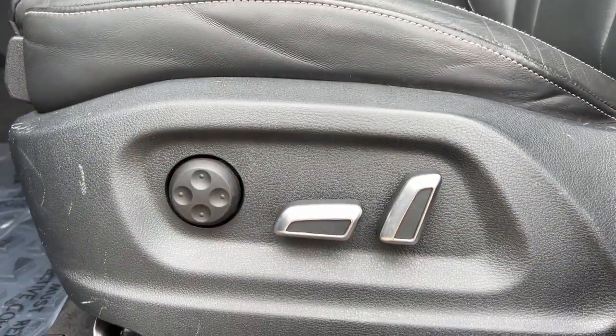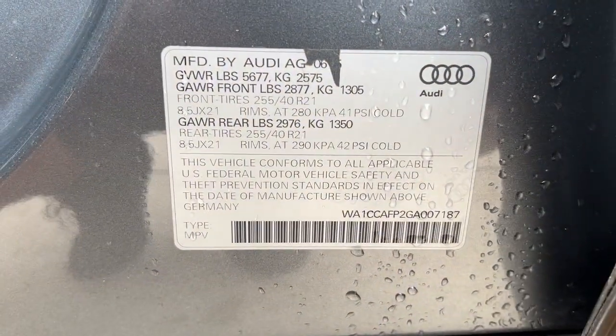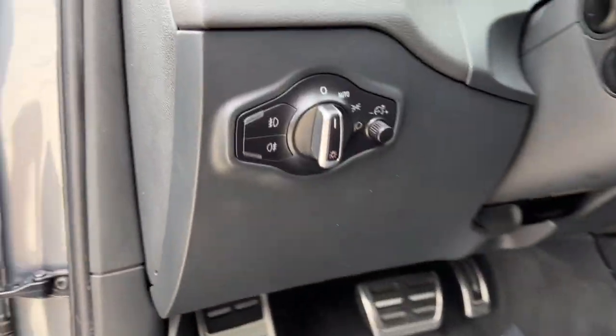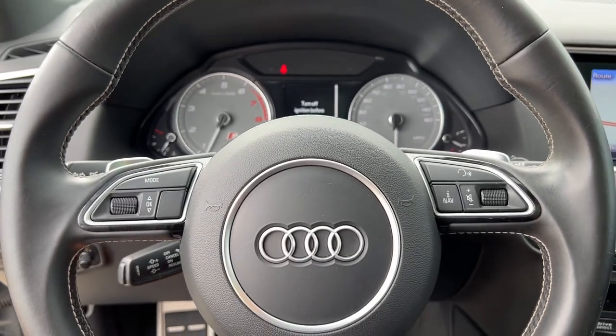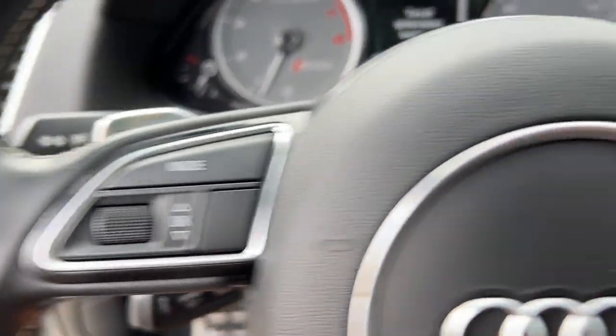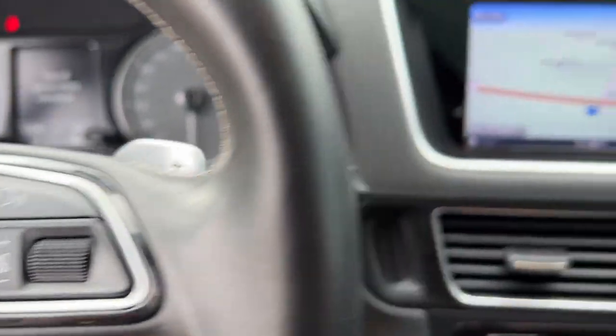These are just some of the great options this vehicle comes with: panoramic roof, all-wheel drive, keyless entry, sun/moonroof, power liftgate, keyless start, power passenger seat, active suspension, heated mirrors, and satellite radio.